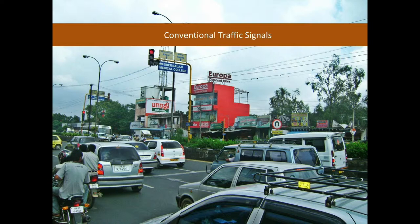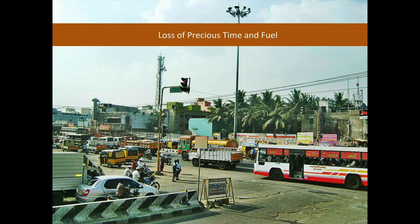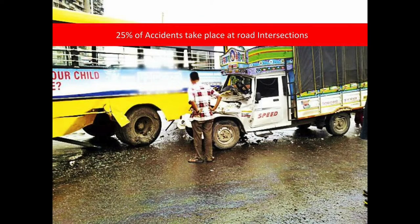Currently, the signals in Tamil Nadu are very conventional and have fixed time duration to switch between green and red. This causes traffic congestion and delay at intersections which obstruct traffic flow. This also causes loss of precious time and fuel. Not only that, one of the major impacts of this is accidents.